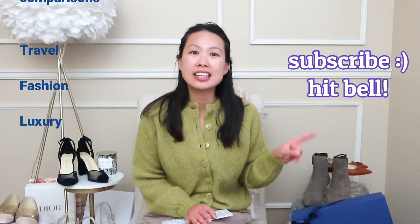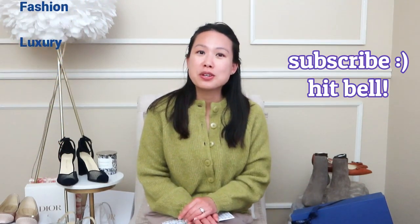This is the first time I've ever attended an in-person event for Sarah Flint and I got to try on a lot of the shoes, touch it, feel it, see it — it's totally different than seeing it on the website. I do hope they do more of these in-person events in the bay area soon. If you're new here, welcome! My name is Emily and I love handbags, travel, fashion, and luxury.